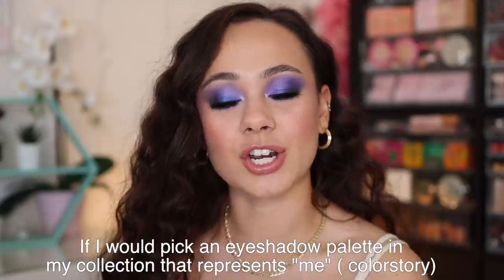The first question is: which eyeshadow palette in my collection represents me color story-wise? This is the only one that I cheated on — I picked two palettes because I have two different moods. Both palettes are in the cool, neutral color story, but I got two different vibes: a neutral vibe and a purple vibe. As you can see today, I was feeling the purple vibe. So I felt there were two palettes that truly represented me as an individual. My top two — I'm going to start off with the purple one.